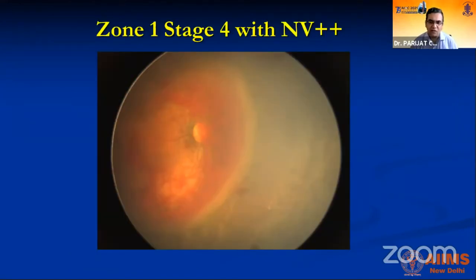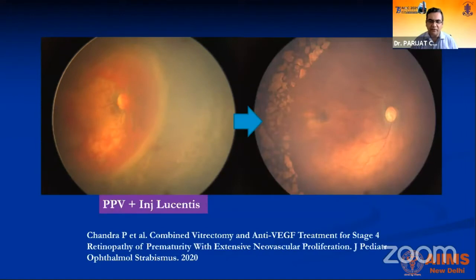In cases where despite laser the TRD is still lifting and there is extensive neovascularization, we like to give anti-VEGF at the end of surgery under air so that it contributes to disease regression. This kind of clean regression is only possible when you combine anti-VEGF with surgery in selected cases — not all cases — only where extensive neovascularization persists despite laser yet traction continues.